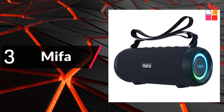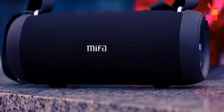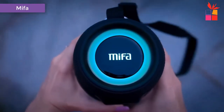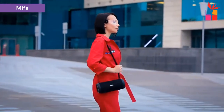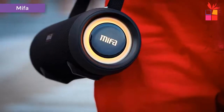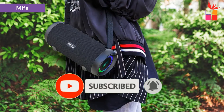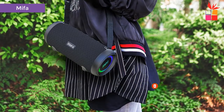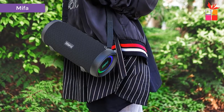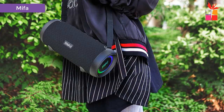Third product on my list: the Mifig A90 Bluetooth Speaker. The Mifig A90 60-Watt excellent bass performance hi-fi speaker. Bluetooth 5.0 ensures instant pairing. Wireless speakers have faster connection speeds, more stable signal transmission, and lower power consumption. Easily connect mobile phones, computers, and MP3 player devices.